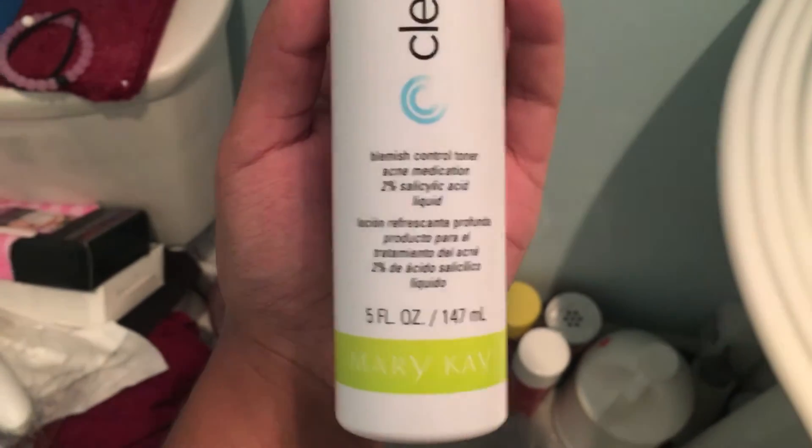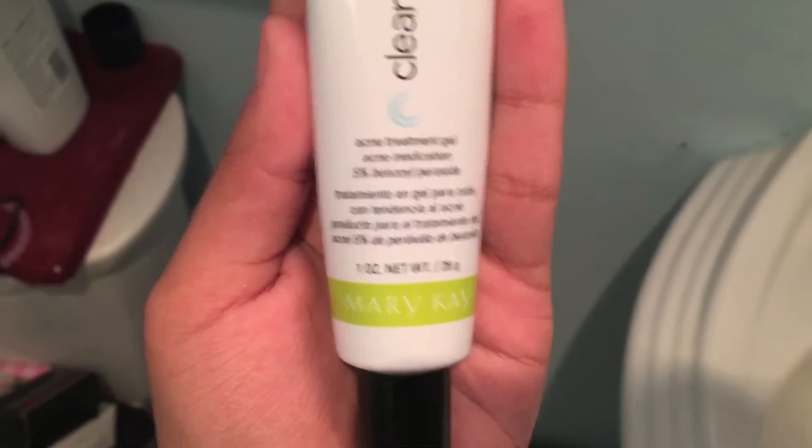Now I'm going to use the Blemish Control Toner. I take a few cotton balls, put the toner on them, and apply it all over my acne. Let me just tell you guys — this thing burns like hell, oh my god.